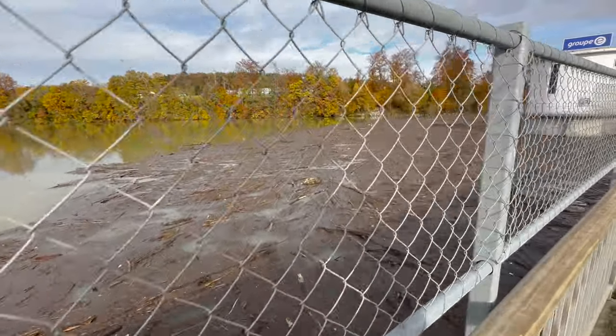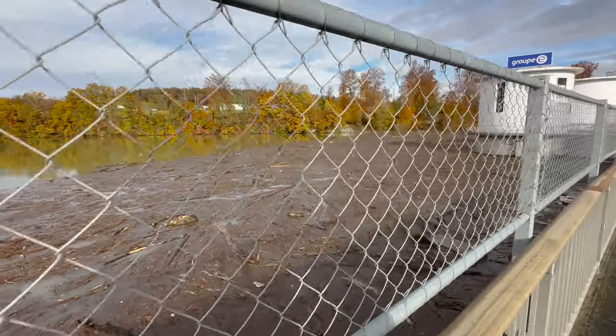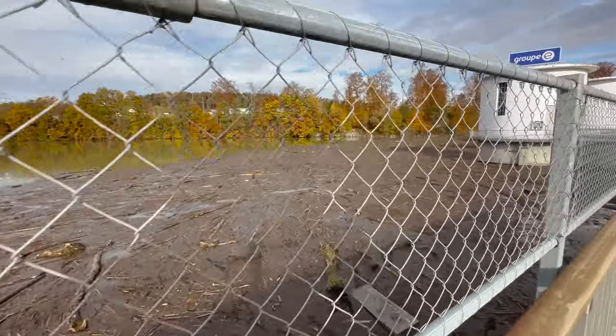Und das ist nicht nur die letzte Episode, das sind zwei Episoden: die künstliche Hochwassersituation und zusätzlich die Hochwassersituation von gestern.